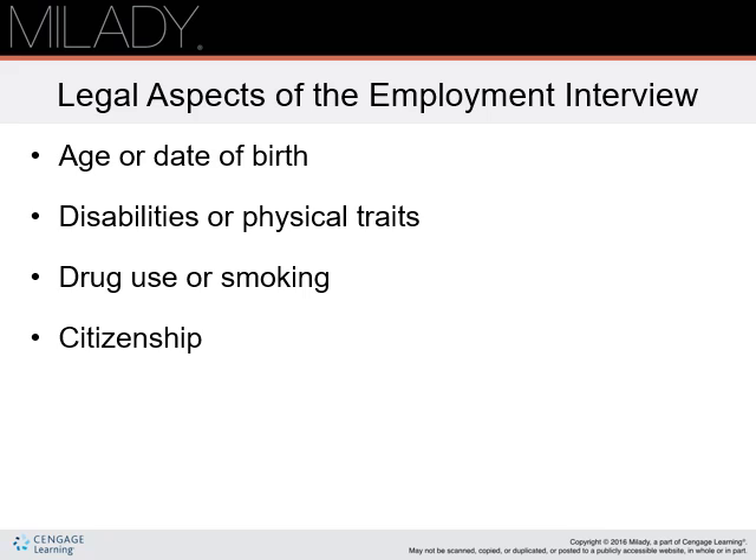Legal aspects of the employment interview. There are some questions that may not be included in an employment application or interview. Age or date of birth: it is permissible to ask if the applicant is under the age of 18. Disabilities or physical traits: the ADA, or Americans with Disabilities Act, prohibits inquiries about health problems, disabilities, and medical conditions. Drug use or smoking: these questions are permitted, and the employer may obtain your agreement to be bound by the employer's drug and smoking policies and submit to a drug test.